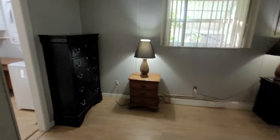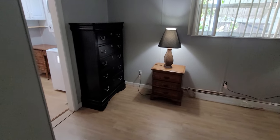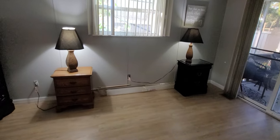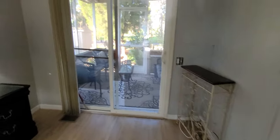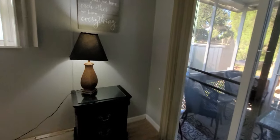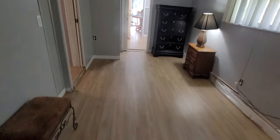Then we're going to walk around to that bedroom we saw earlier. This is back to the addition, and you can see how big this is. There's a chest of drawers, two nightstands, and some furniture over here too. You could easily fit a king-size bed and another dresser with no issue at all.